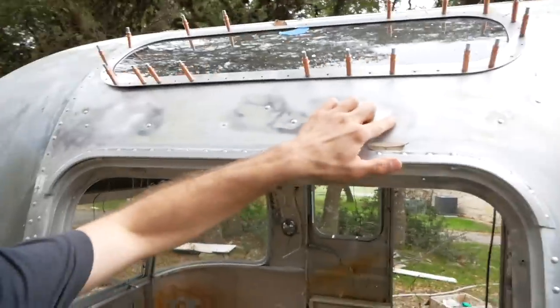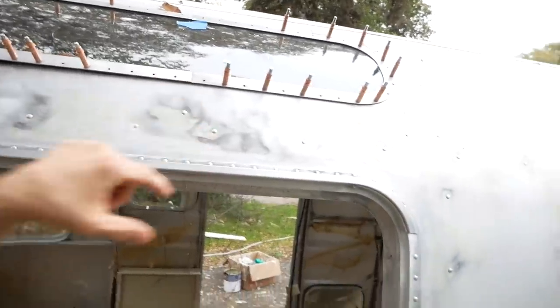We didn't get the window on yesterday because I forgot that the original rivets are 1/8" diameter - you drill them out with a 1/8" bit, but that inevitably enlarges the hole. So we're putting 5/32" rivets back in, which are too big to fit right now. We need to go back through everywhere we're putting a rivet and drill out with a 5/32" drill bit so the rivets will fit. We're going to do that now and then get it riveted.